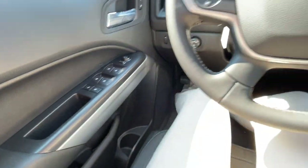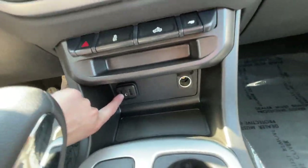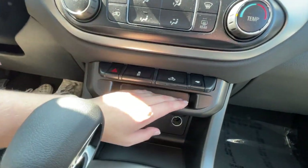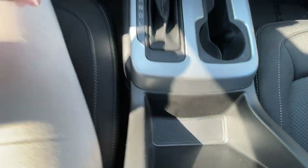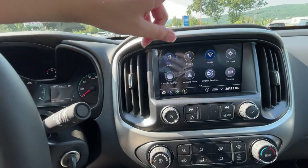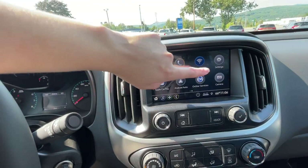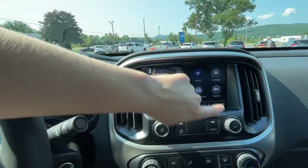We have our two USB ports here, an aux port, a spot for your car charger, and little spots for change. Got plenty of little pockets and all that. Got Sirius XM, OnStar, Android Auto, and Apple CarPlay. OnStar comes with a subscription, and you do get Wi-Fi that comes with it as well.